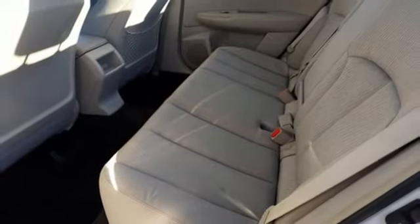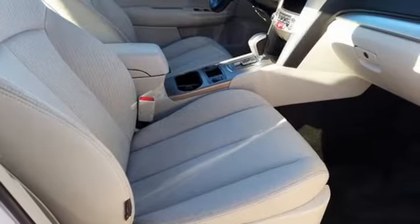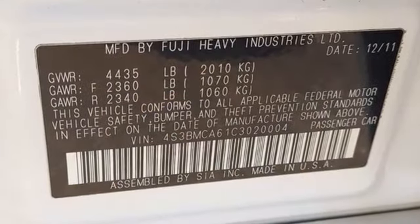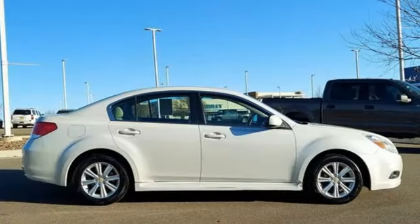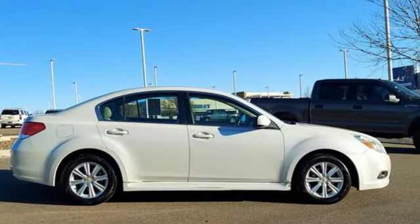From Motor Trend: no matter which midsize sedan it's challenging, the Legacy now delivers the interior room, refinement and fuel economy to contend with the segment's mainstream leaders. Stay safe. Drive a Subaru. Take it for a test drive today.